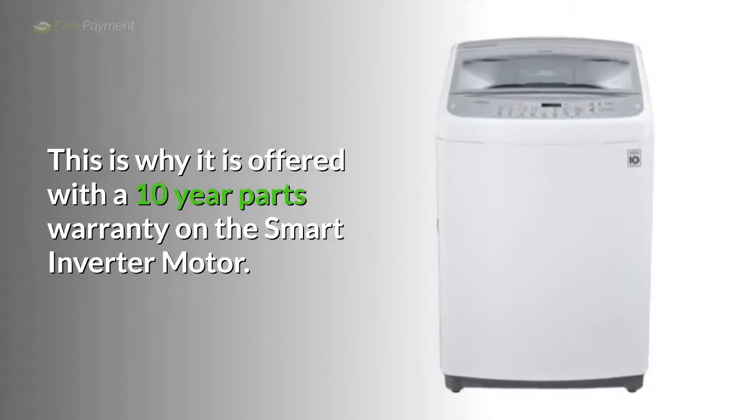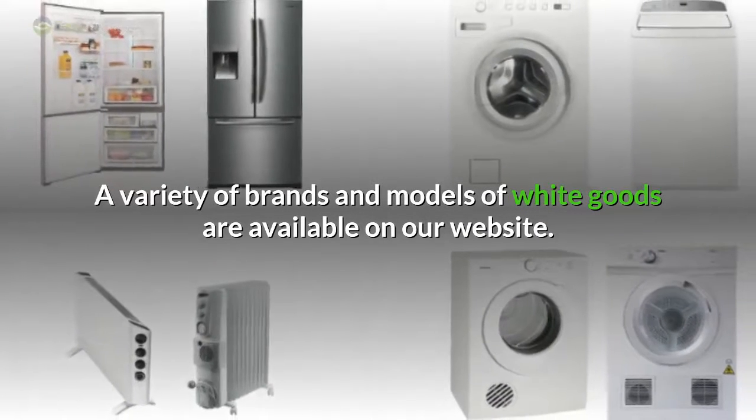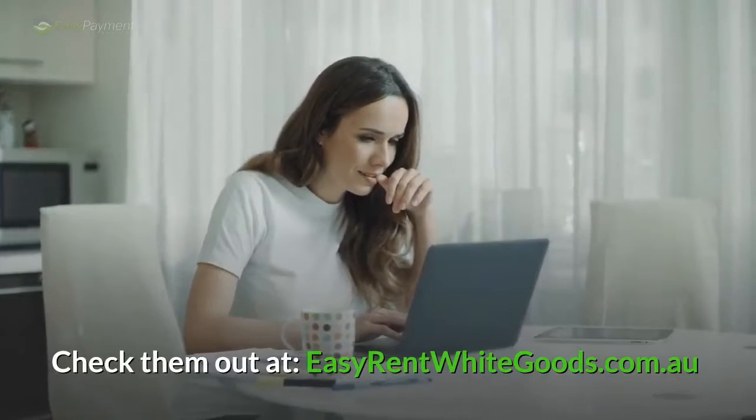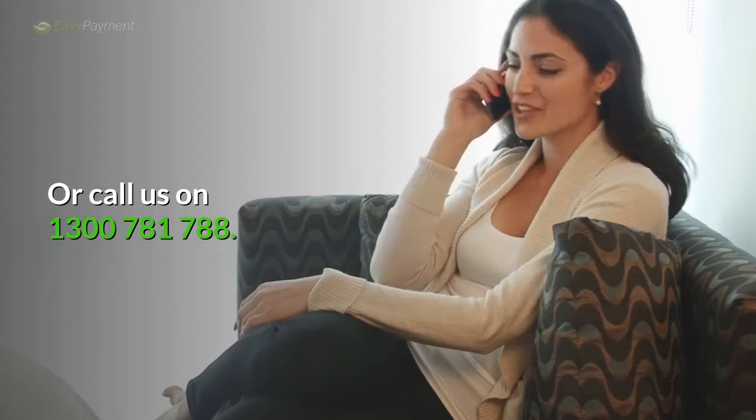This is why it is offered with a 10-year parts warranty on the smart inverter motor. A variety of brands and models of white goods are available on our website. Check them out at easyrentwhitegoods.com.au or call us on 1300 781 788.